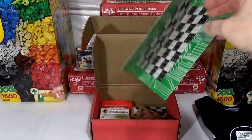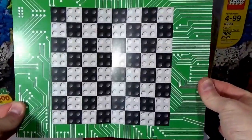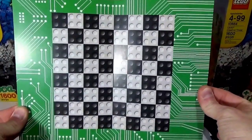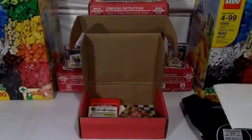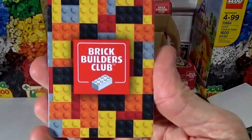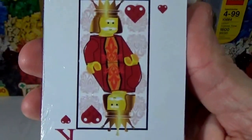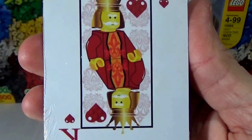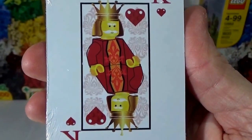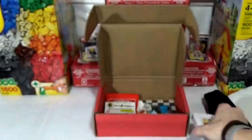What else we got in here guys? Looks like a game board here — a little game board, so that's pretty cool. I'm sure we'll get some explanation on that in the book. Sweet — look at this — Brick Builders Club playing cards! Fantastic, look at this, it doesn't get anything better than that. Brick Builders Club playing cards, so that's freaking awesome.